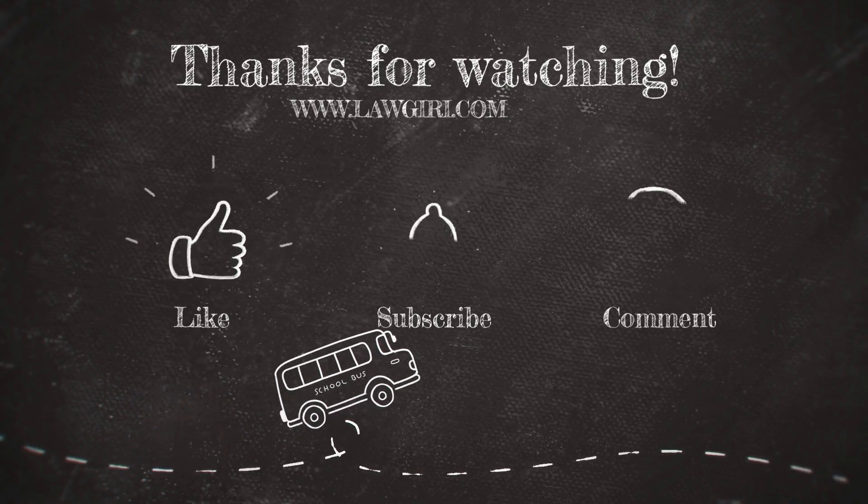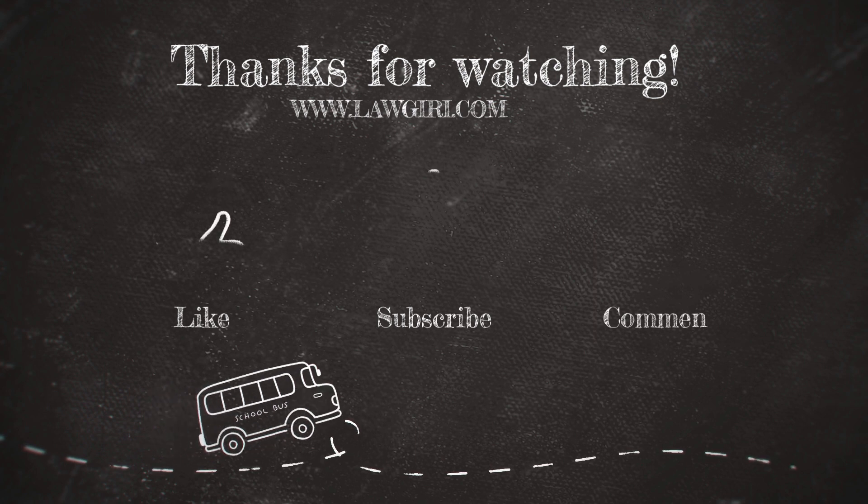That's it for today's video. If you liked this video, please like and comment your queries.